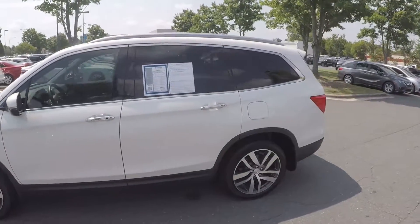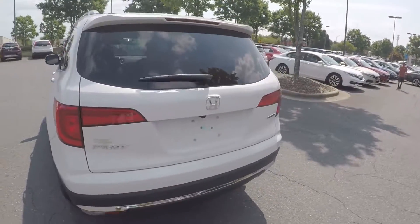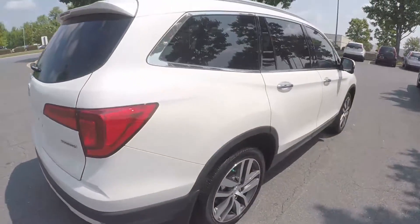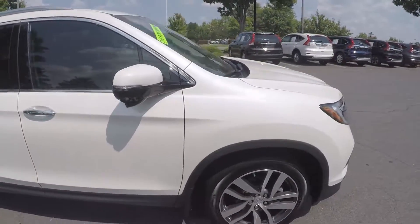As we go around the vehicle, we'll look for any kinds of wear and tear you may find — maybe some scratches, marks, dings, anything of that nature. Coming around to the passenger side, the exterior has looked nice and clean.